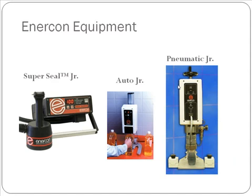We also have a full line of handheld and semi-automatic equipment. The SuperSeal Junior is great for lab applications or low-volume production runs. The Auto Junior is also suitable for lab applications. The Pneumatic Junior is a semi-automatic capless machine where we are actually able to create an induction seal without a cap. This concludes Induction Cap Sealing 101 with Enercon Industries.